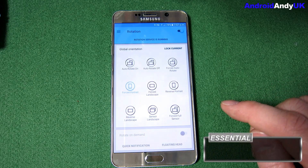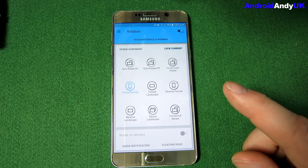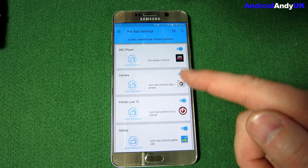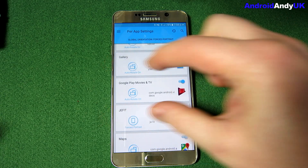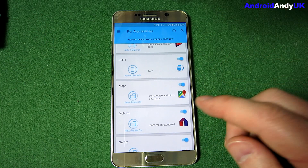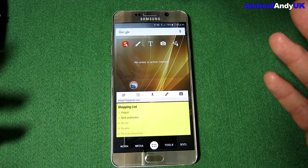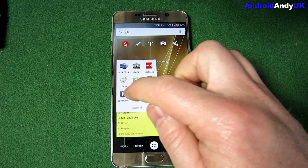Rotation is quite a new app for me but I realized I really need it. You set a global orientation — in this case forced portrait — and then you can go in by app to give it different rules. So for media apps like Google Play Movies, when I start a movie I want auto-rotate available. Generally I prefer it locked in portrait, but there are certain apps that need auto-rotation — it's really handy, especially when lying in bed or at the gym when my phone gets tilted.